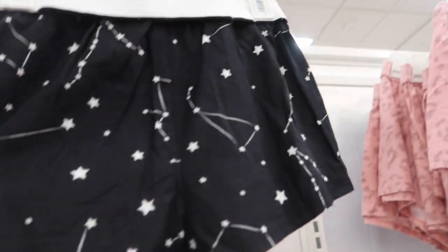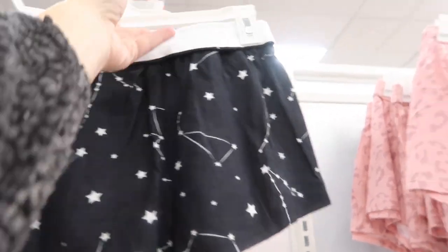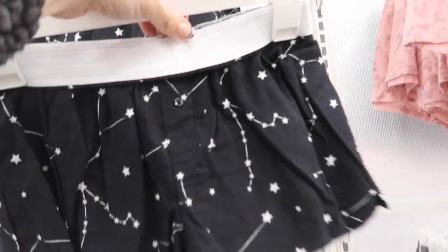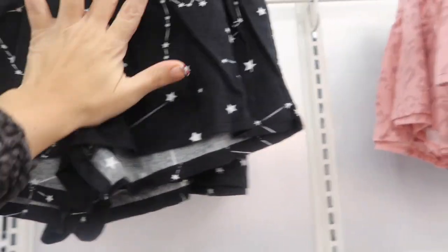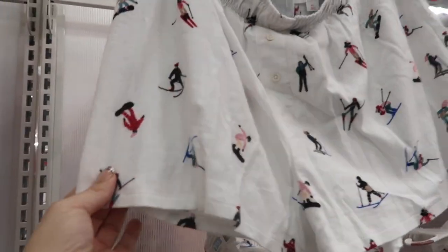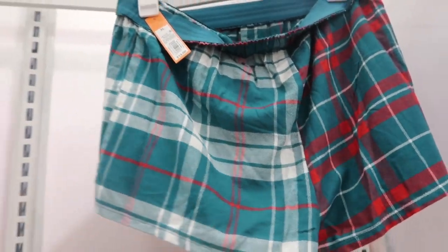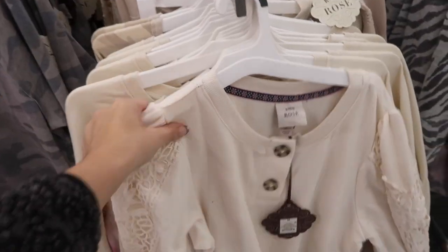Also seeing some new shorts from Colsey — elastic waistband, flannel material, no pockets, pretty small. Comes in black star, pink leopard, little ski people print, green/teal, and red and white plaid.